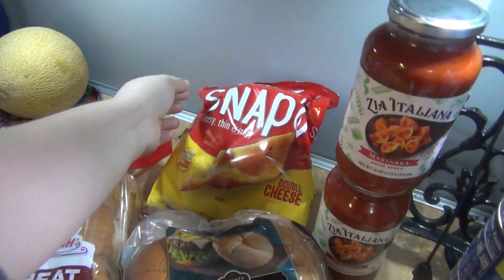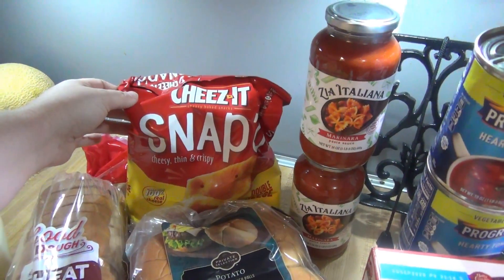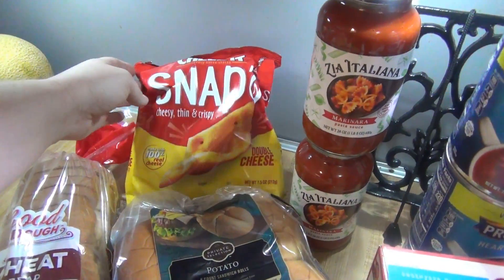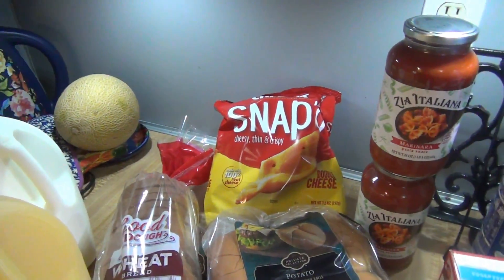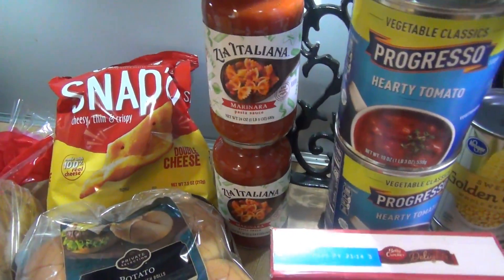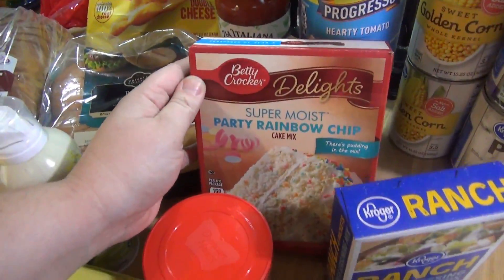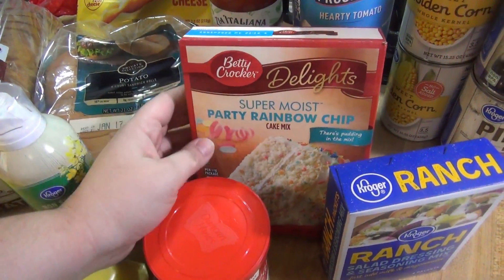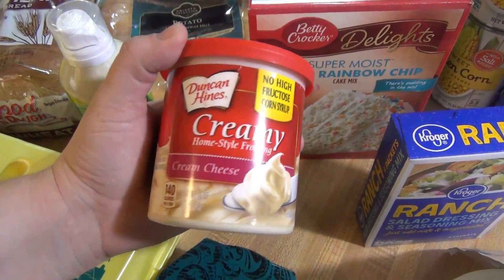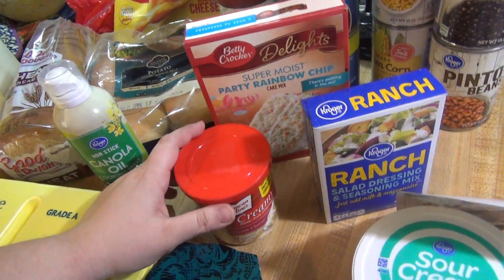Lily has been requesting the Cheez-It Snap'd, and they're rarely on sale. They were on sale as part of the buy six, save three, and there's a rebate for them on Ibotta, so I think they'll be about $2 after the rebate. Got some marinara sauce and cooking spray. We also got a rainbow chip cake mix because Andy has been asking for cake, but they were out of the matching icing, so we got cream cheese icing — better than no icing!